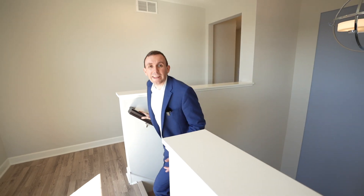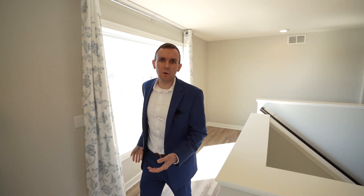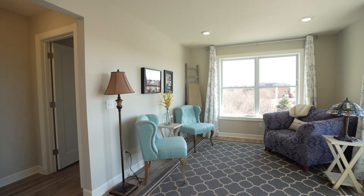Coming up the stairs, you can't help but notice all this beautiful natural light. We have a picture window over here, and this is an open space you can use as a seating area, but also as an entertainment center — we have wired-in speakers in the ceiling.